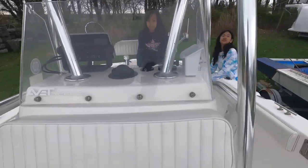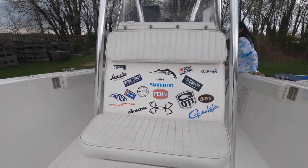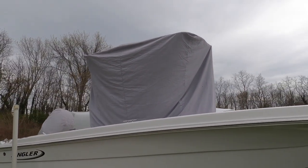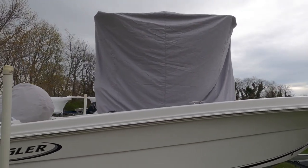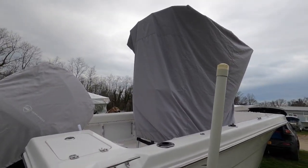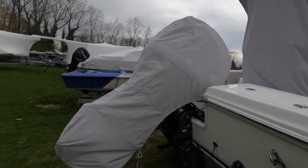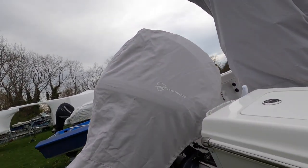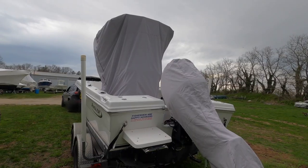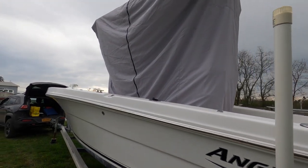That's it for the boat tour and vlog — hopefully you get some ideas for how to set up your own boat and what items you need on board. When we're not using the boat, a T-top cover from eBay covers the whole center console. The outboard motor cover is a Seamander brand. If you like the video, please hit like, leave a comment, subscribe, and thank you for watching.